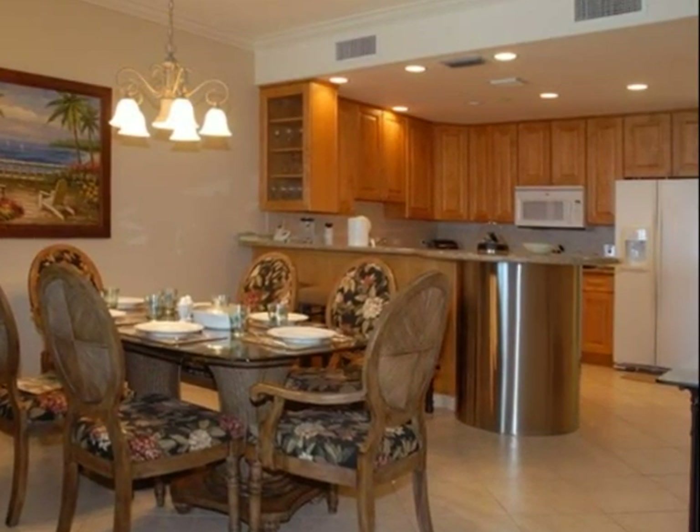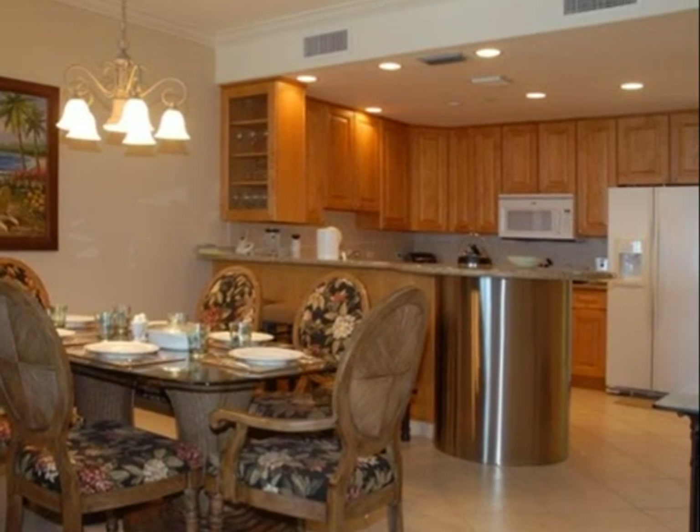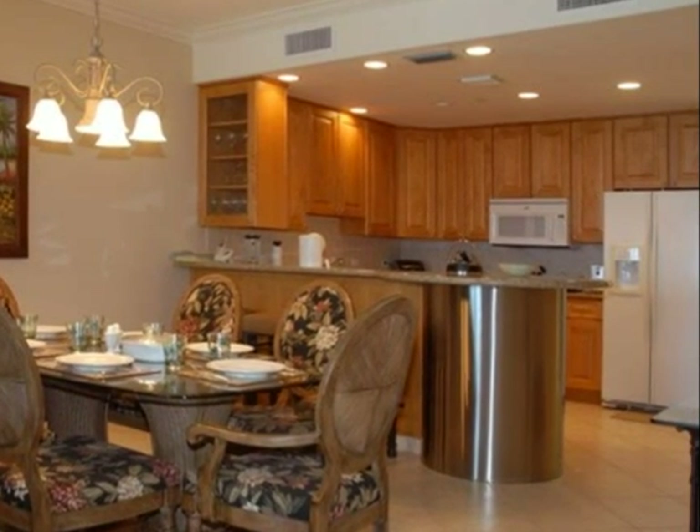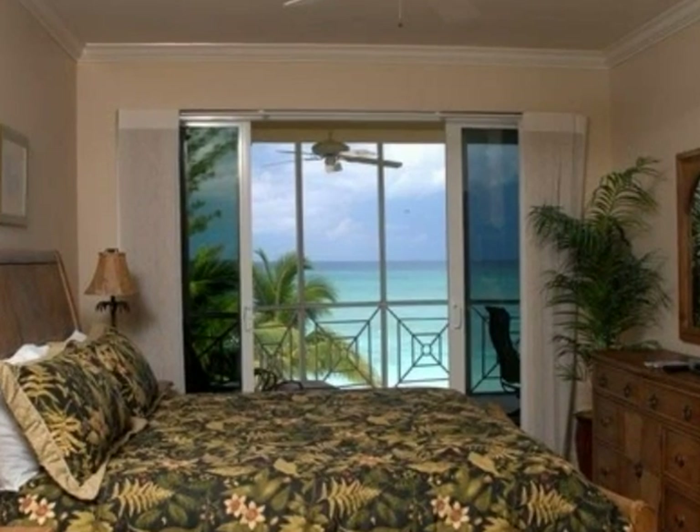Prepare hors d'oeuvres and drinks for sunset in the gourmet kitchen featuring hardwood cabinetry and luxury appliances. How would you like to wake up to this view?